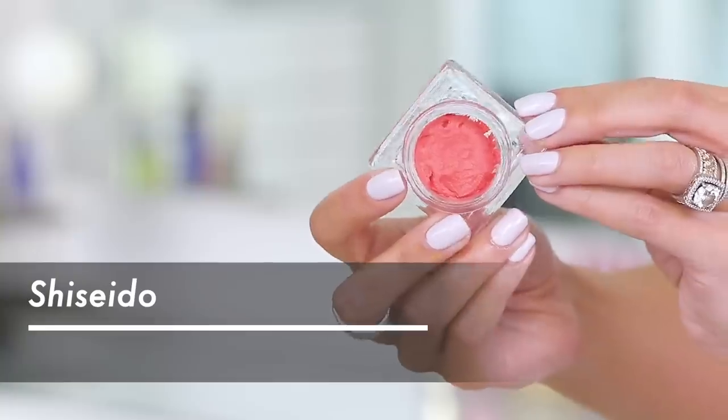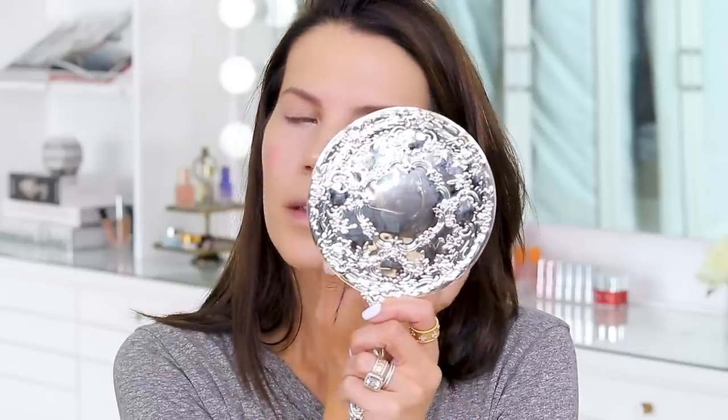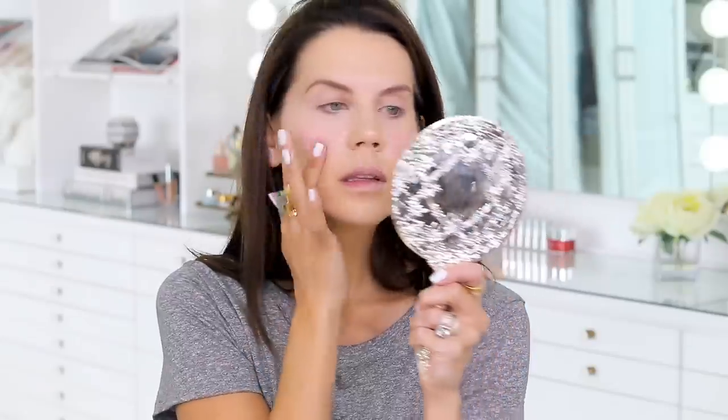That is actually super glowy and gorgeous. It's similar to how the Fenty highlight is, but this is not as creamy — a little more powdery but still that putty texture, which is really cool. I also have the Shiseido Minimalist Whipped Powder Blush — it's more like a mousse. A little goes a long way. My trick with creams: place it down, tap it out with the finger that has the pigment first, then use a clean finger as the blender. These are really nice.